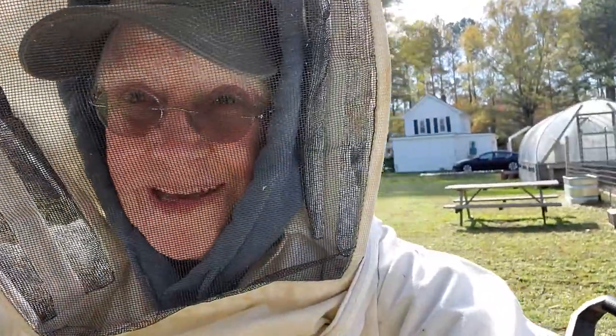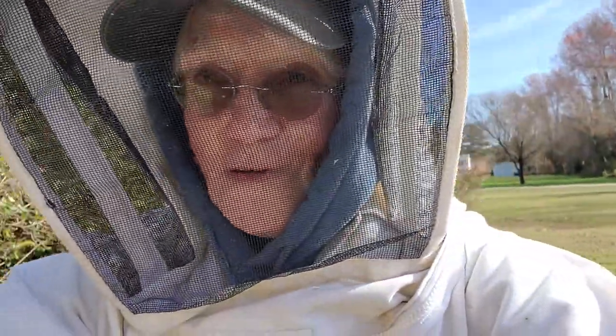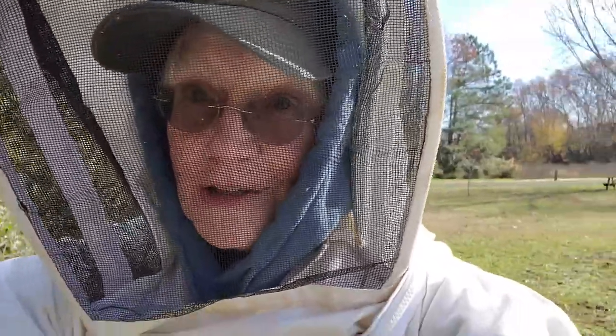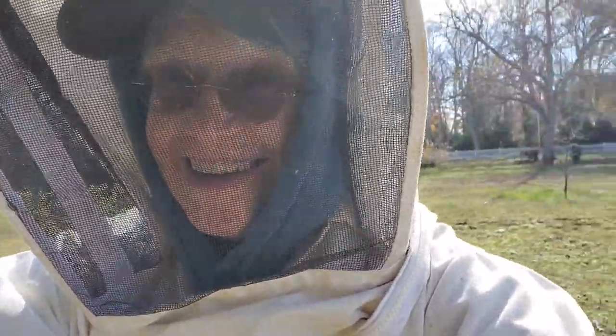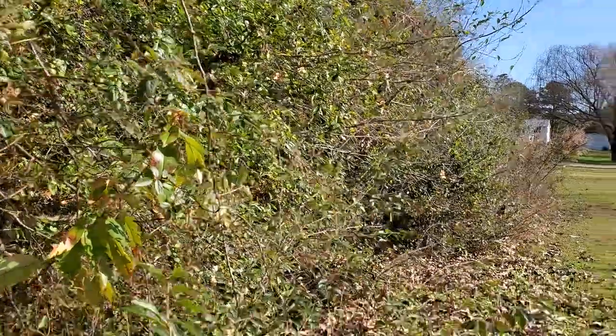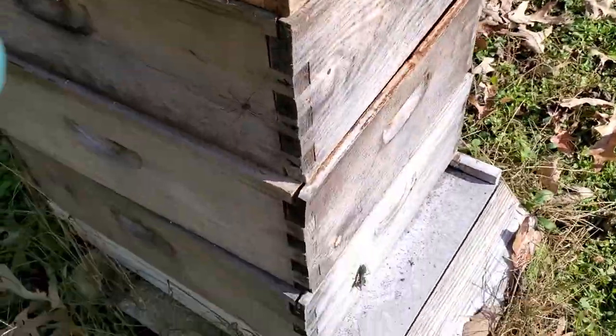Yee-haw! This is Jean with CA and J Farm. We're a medicinal herb and organic egg farm. We also have beehives and I'm working on them for winter. I know I look like a space alien in here but I don't like getting stung. I'm going to show you something really unique though. I've been working on my hives, getting them winterized and I'm gonna show you what I found on the front of this hive.